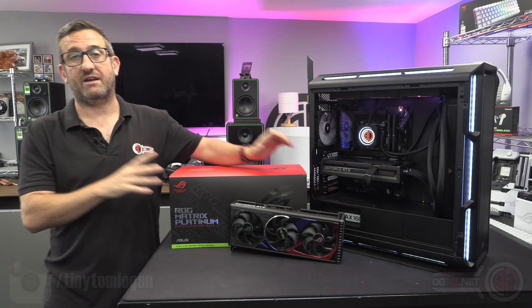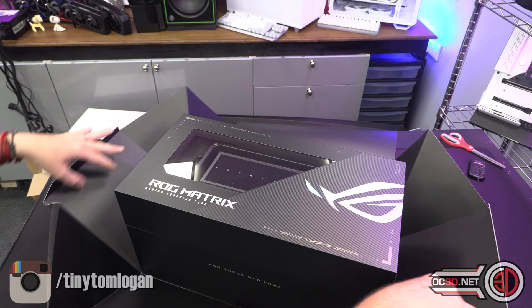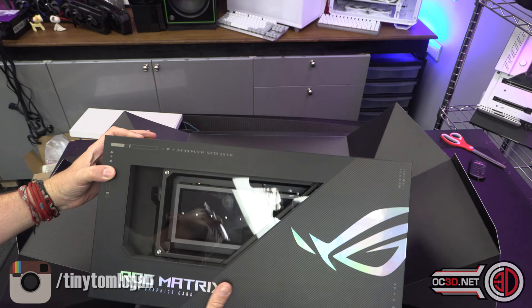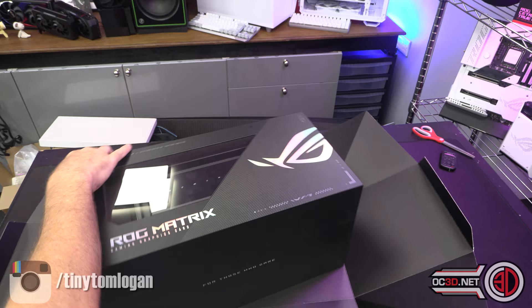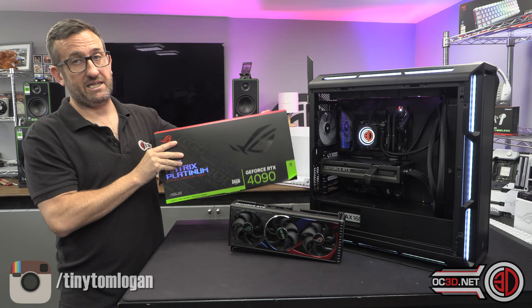Hey guys, it's Donnie Tom Logan back with another video for you. Some of you may have seen the preview video I did of the Asus Republic of Gamers RTX 4090 Matrix a week or so ago. I had to take it down because Asus didn't want me showing too much before the deadline. I did get greenlit to do it in the first place, but they changed their mind. That video is now live again — it's the last video that went live before this one.